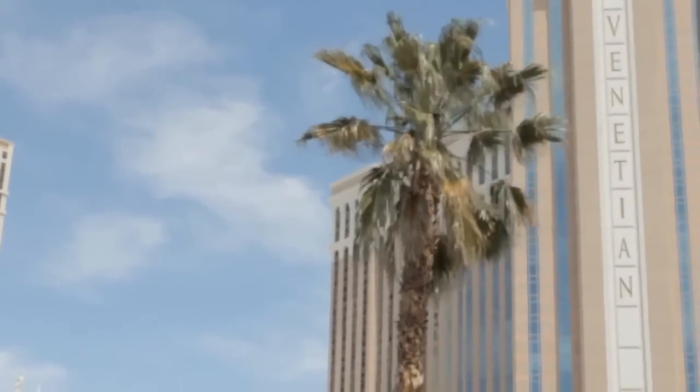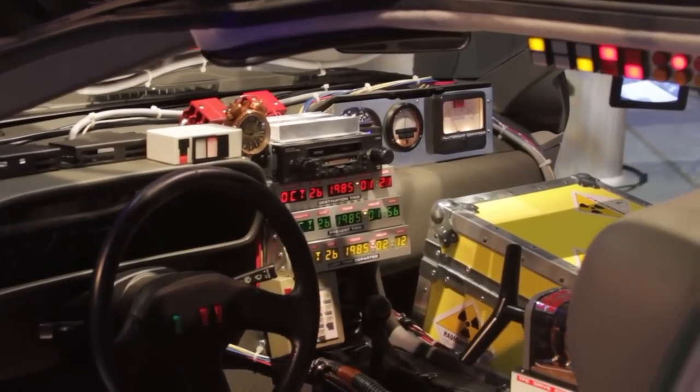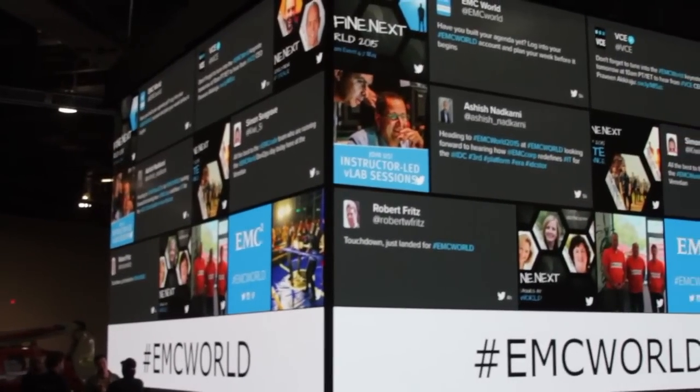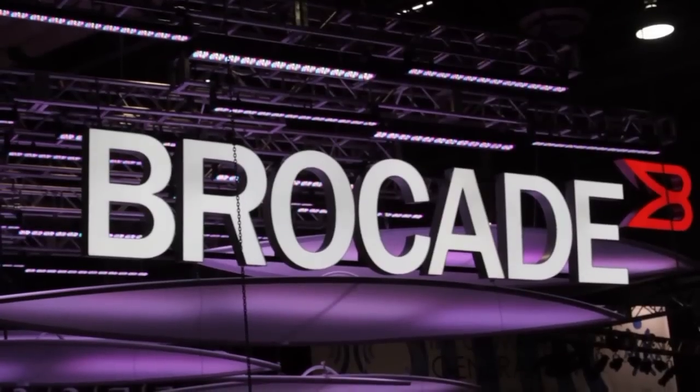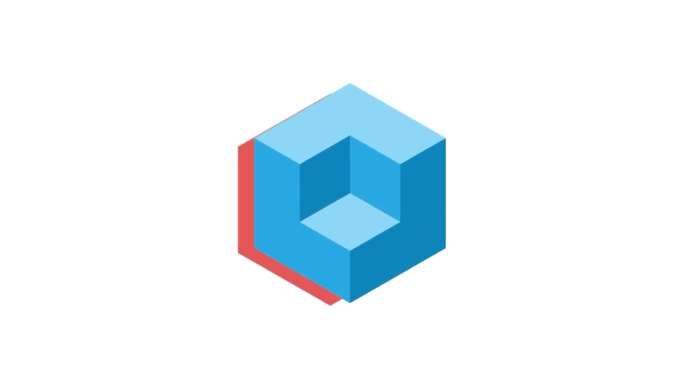Live from Las Vegas, Nevada, it's The Cube covering EMC World 2015, brought to you by EMC, Brocade, and VCE. Welcome back to EMC World, everybody. I'm Dave Vellante with Wikibon.com, Wikibon.org, Silicon Angles. The Cube — we go out to the events, we extract the signal from the noise. Jonathan Siegel is here along with Peter Smales. They're with the product marketing group within the Core Technologies Group at EMC.